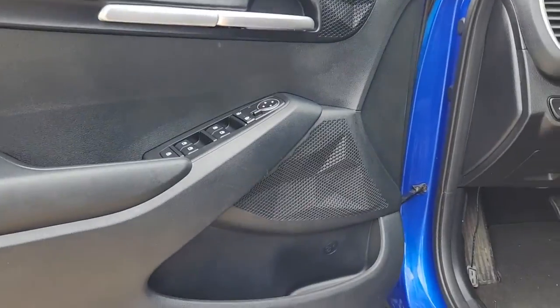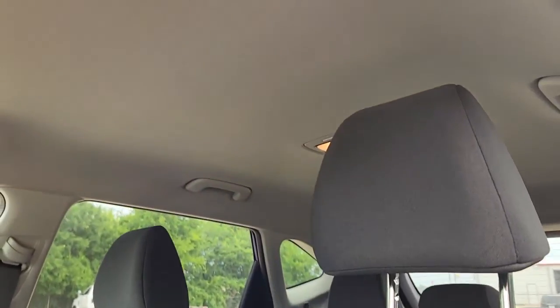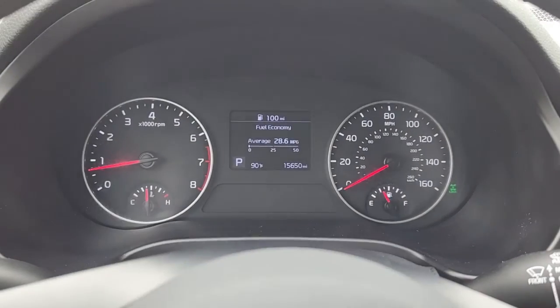Apple CarPlay and/or Android Auto, keyless entry, steering wheel audio controls, aluminum wheels, and alarm.